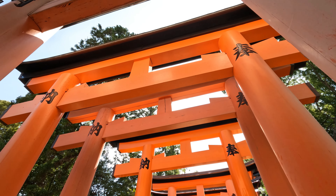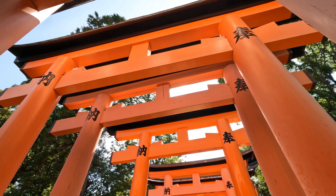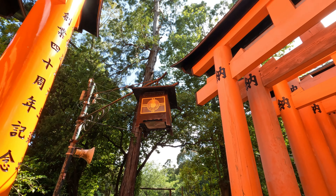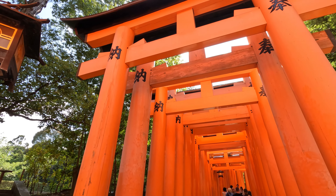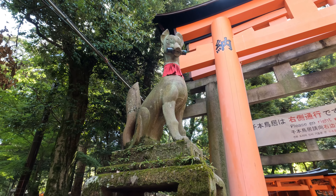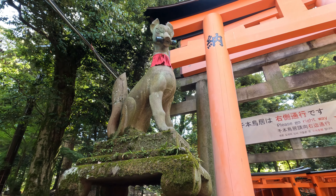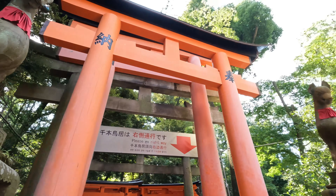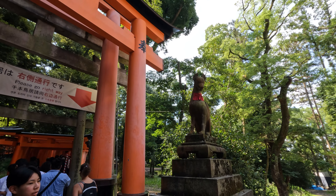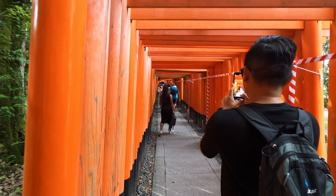These gates, donated by individuals and businesses, create tunnels of vibrant red that wind through the forested hillside. Statues of foxes, often holding keys in their mouths — symbolizing the keys to the rice granaries — are found throughout the shrine grounds. These statues add to the mystical atmosphere of the shrine.